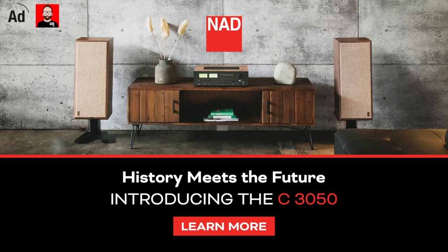This episode is brought to you by NAD, makers of the C3050 streaming amplifier with DRock room correction. Click the link in the show notes for more information.